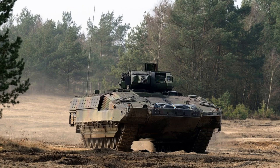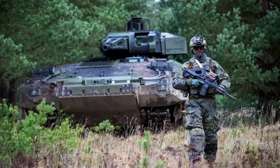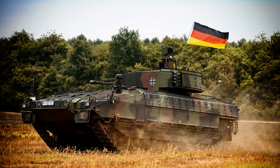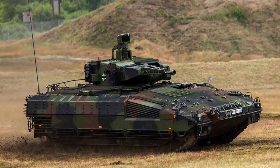The MUSS multifunction self-protection system enhances the Puma's defensive capabilities and includes components such as an infrared jammer, UV sensors, and a fog grenade dispenser. This system enables the Puma to effectively counter anti-tank guided missiles and enhances survivability in combat scenarios. The vehicle is also designed to withstand heavy blast mines of up to 10 kilograms and projectile charges from below, providing comprehensive protection against explosive threats.